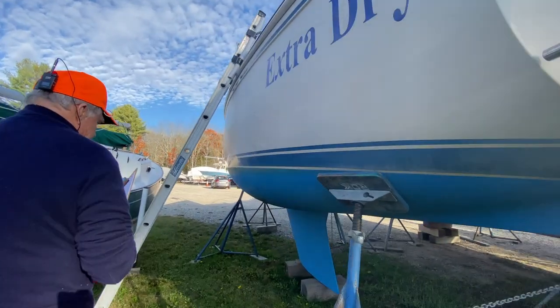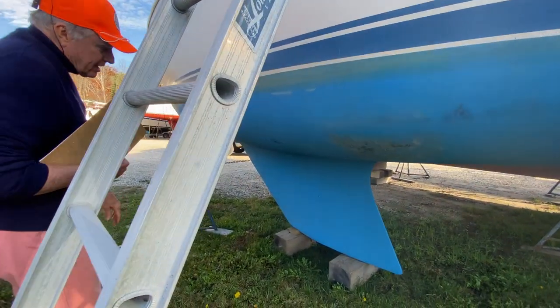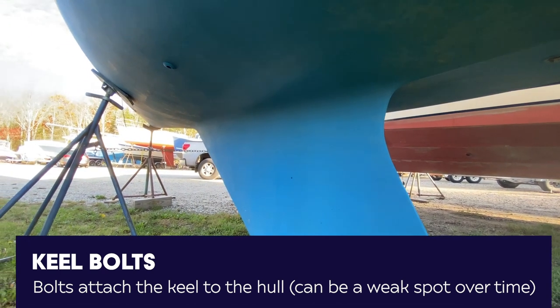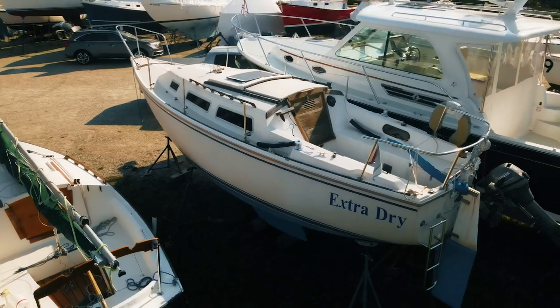We're sitting up on a keel down here. This is a lead keel — solid and bolted right to the bottom of the boat. The keel bolts look good; there doesn't seem to be any sign of separation. It's a nice-looking design with a fin keel and a separated rudder hanging off the transom.